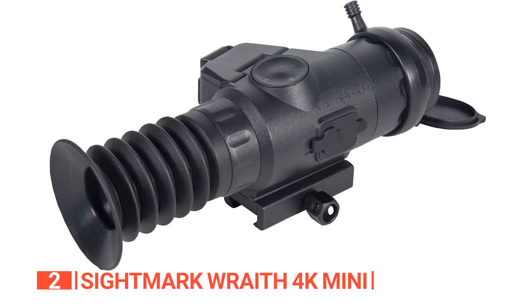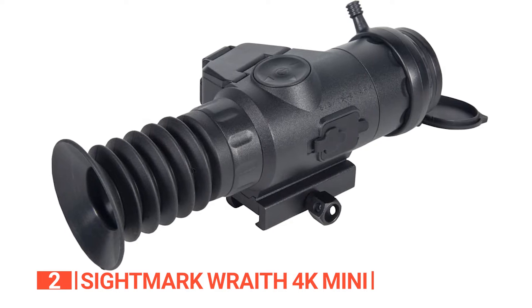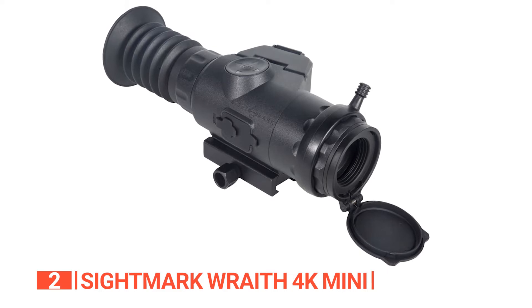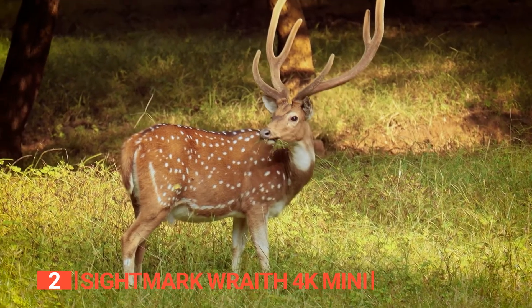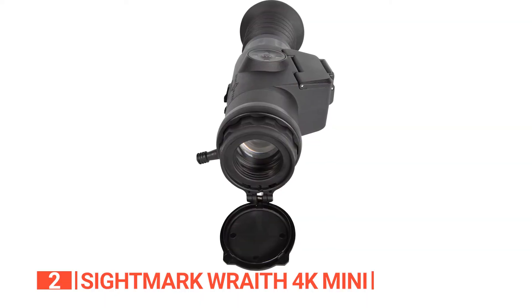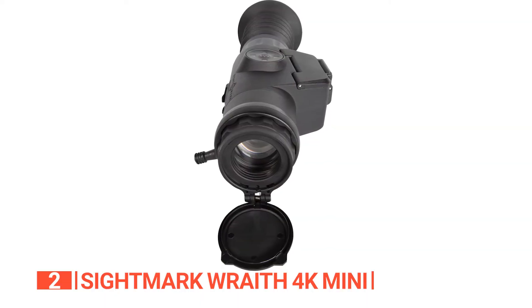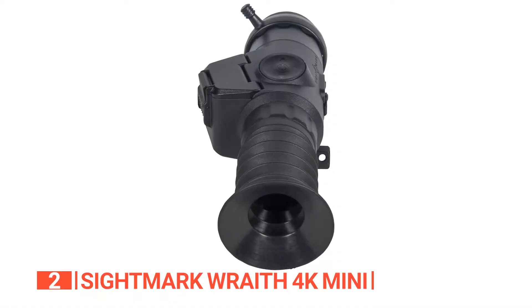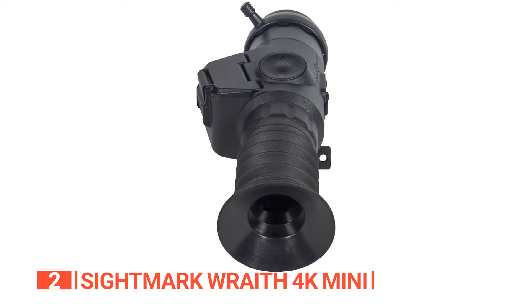Additionally, you have the freedom to choose from a whopping 14 reticle options in 9 vibrant colors. With 10 second focal point reticles and 4 first focal point reticles, precise targeting is right at your fingertips. Furthermore, this versatile scope seamlessly transitions between daytime color mode and night vision mode, effortlessly adapting to any lighting condition.